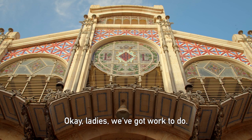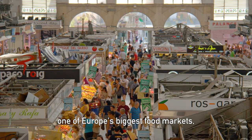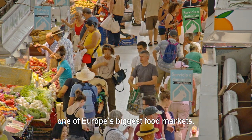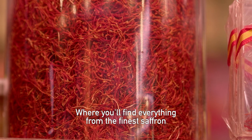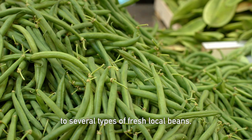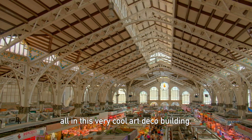Okay ladies, we've got work to do. We're heading to Mercat Central, one of Europe's biggest food markets, where you'll find everything from the finest saffron to several types of fresh local beans, all in this very cool art-deco building.